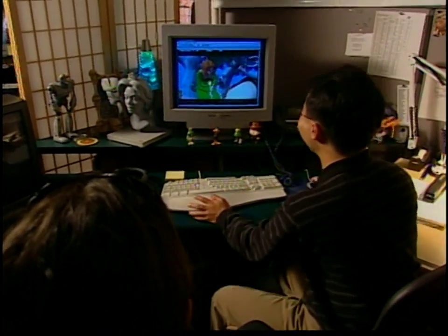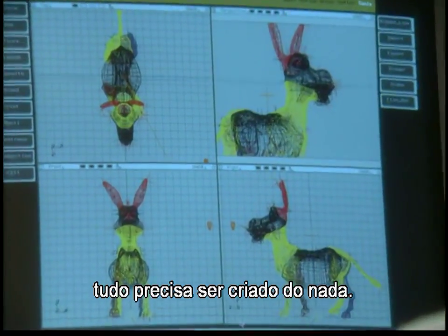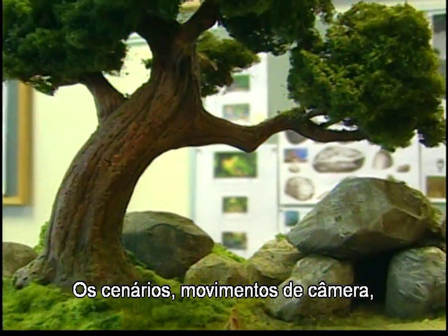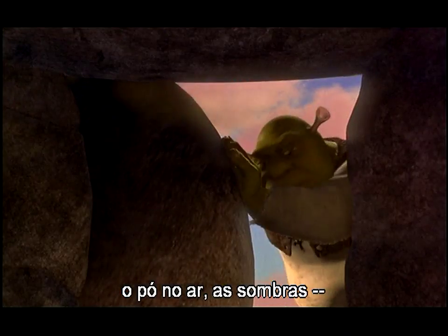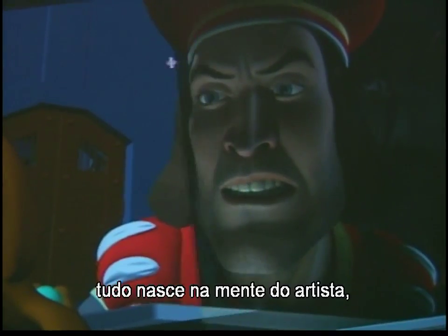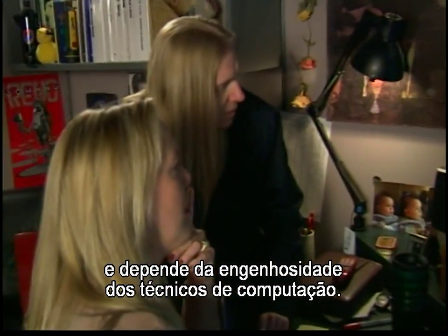The human characters are only part of the story of Shrek, because in animation, everything must be created from scratch — the sets, the camera movements, the effects, the dust in the air, the shadows — all begin in the mind of the artist and depend on the ingenuity of computer technicians.